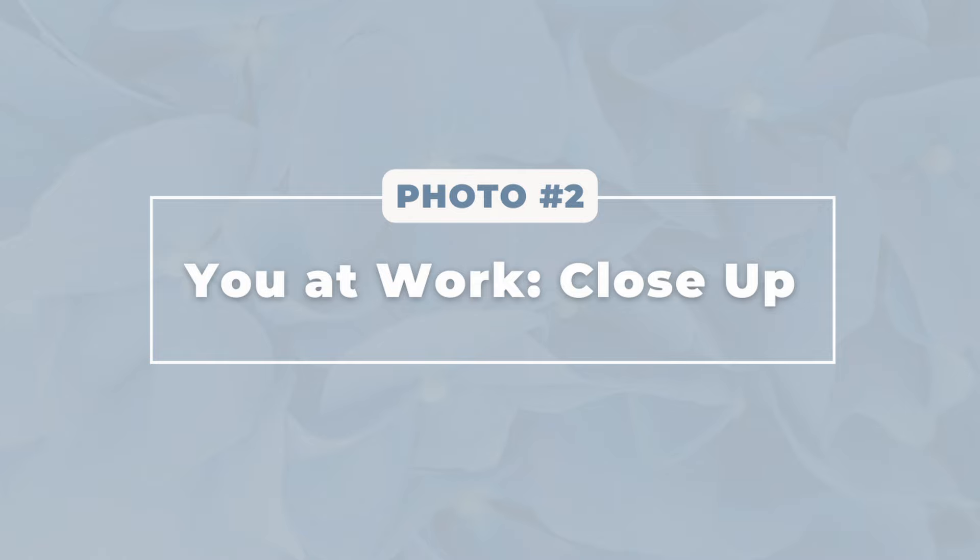All those self-criticism thoughts — totally normal. But remember, the more you practice taking selfies, the easier it becomes. Allow it to be awkward; it's okay if it feels uncomfortable. Photo number two is a picture of you designing.